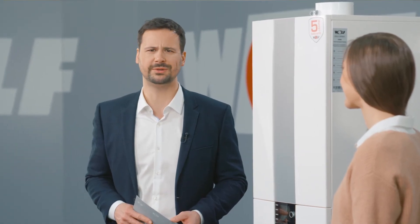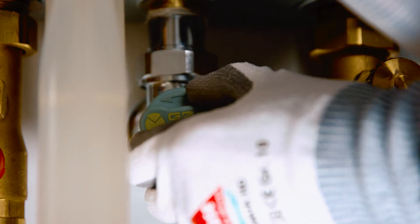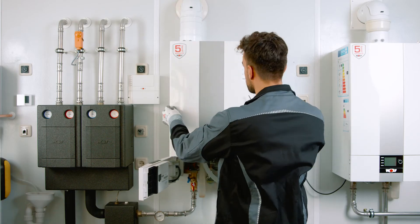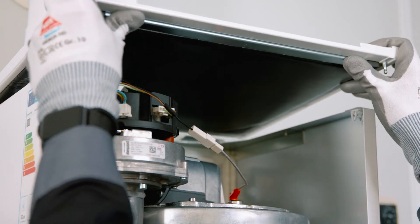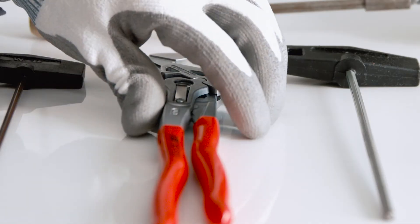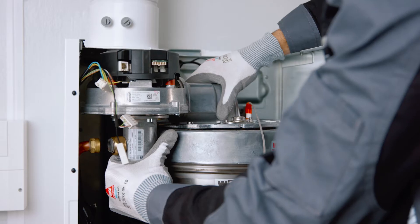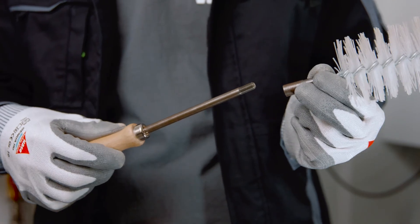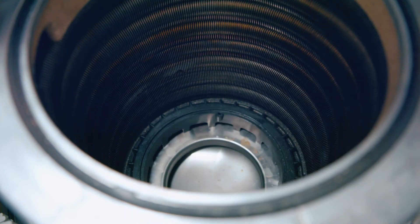And it's actually a pleasure to maintain. How can maintenance be fun? It has a removable cover, so the unit is accessible from the front and above, making it really easy to clean. Servicing can take place under system pressure as usual. Thanks to the convenient bayonet lock, the combustion chamber lid is very easy to remove. The well thought out details make all the difference and ensure that maintenance is a real pleasure.